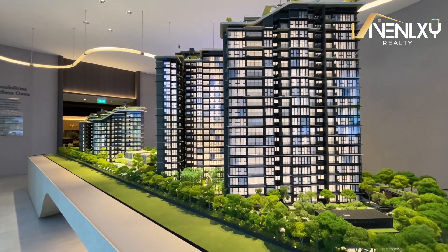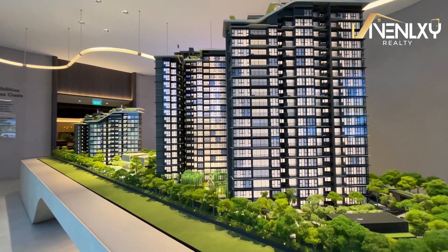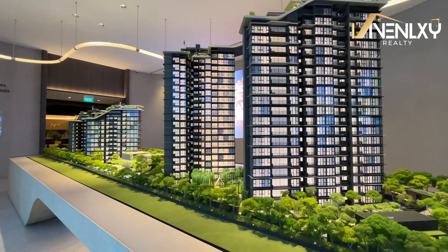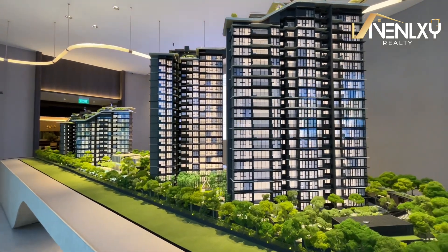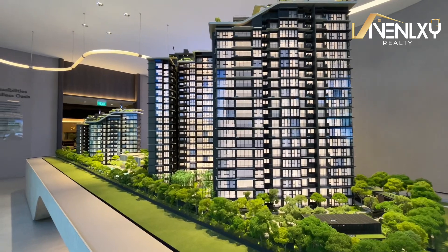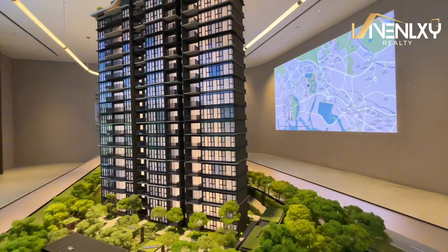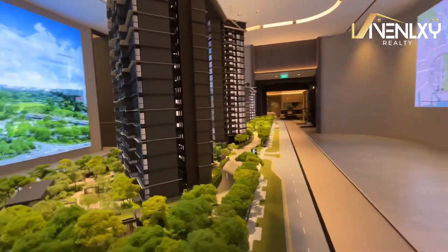I must highlight this many times because I would say the next future new launches in the West are looking at prices higher than that. As of now, the projects didn't really move much, I must say. But the 1-plus-study units, which we are mostly selling, are actually doing quite well.